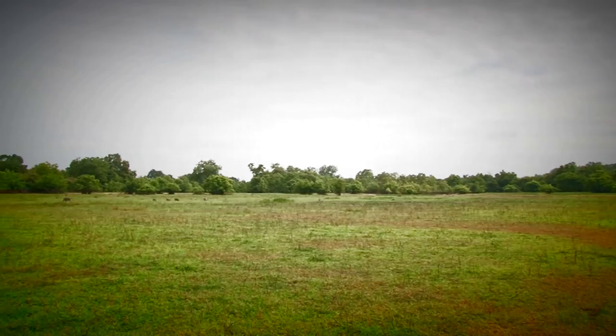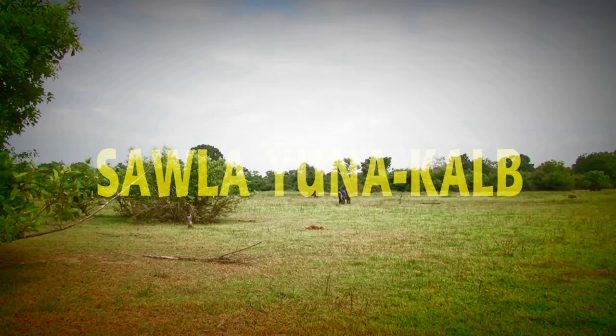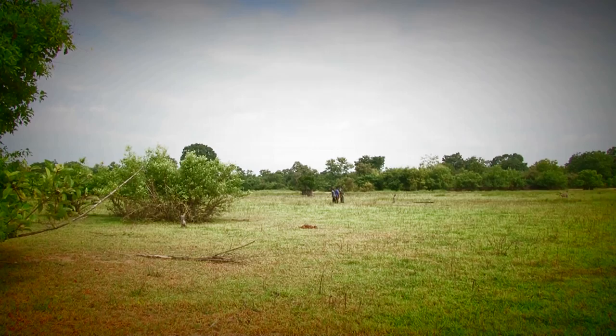The park spans over five administrative districts, namely the West Gonja, North Gonja, Sola Tuna Kaaba, and West Mampusi districts in the northern region, and the Wa district in the upper west region.